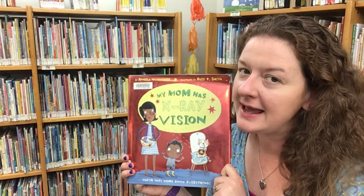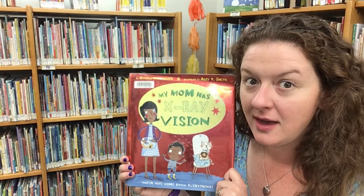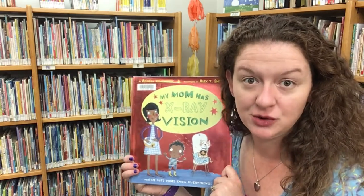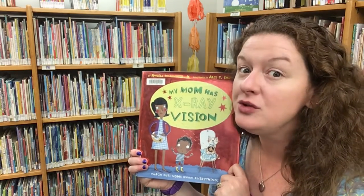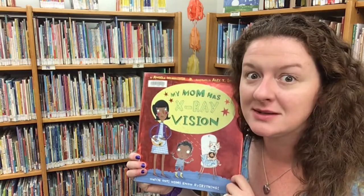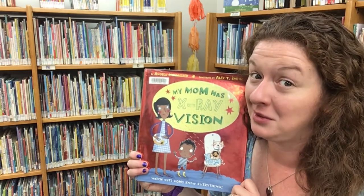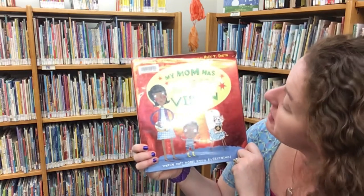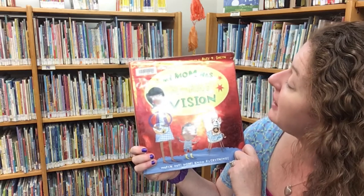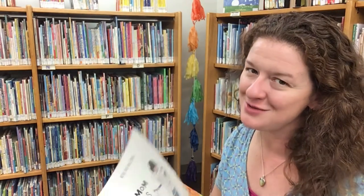Our first story today is about a little boy who thinks his mom has a superpower: x-ray vision. If you had x-ray vision, you could see through things to see what was on the other side — that would be a pretty cool power, huh? This is called My Mom Has X-Ray Vision, written by Angela McAllister, illustrated by Alex T. Smith, and read today with permission of Tiger Tails and Penguin Random House.